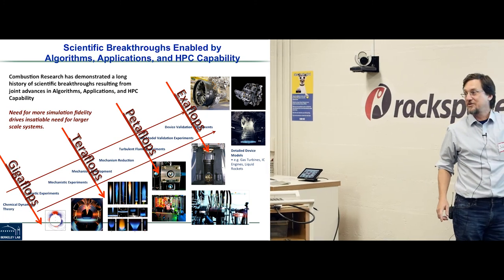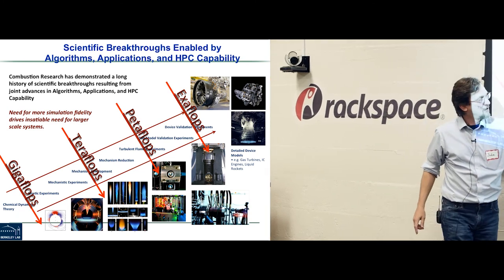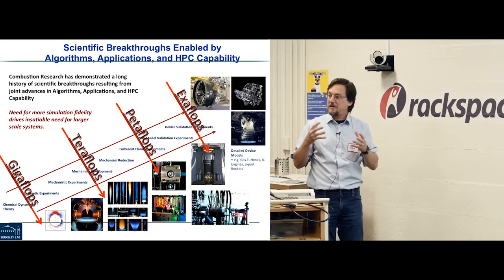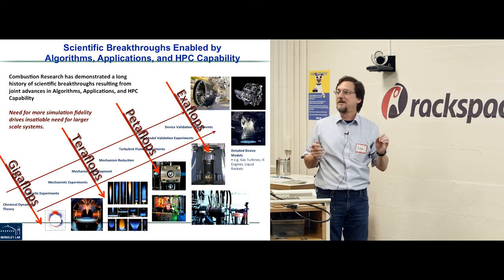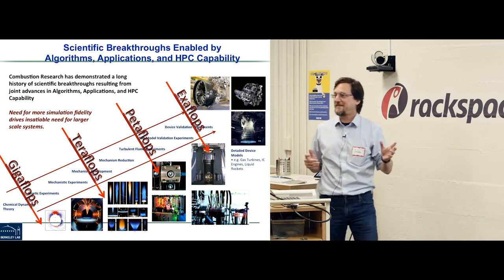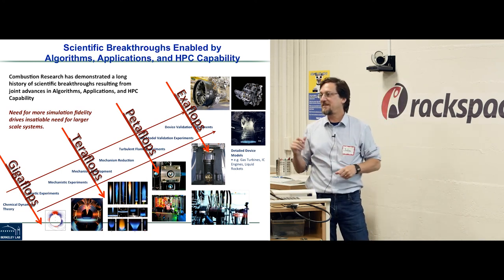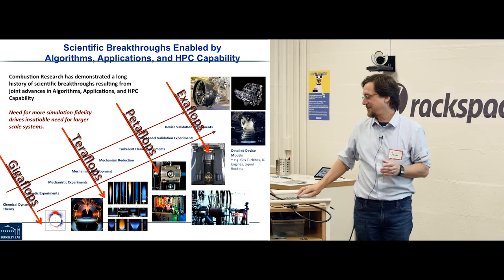The steady march of exponential growth in computational performance has enabled us to move from toy laboratory flames to simulating injectors and devices. Where we want to go is full device simulation, so you can design the energy-efficient diesel combustion system of the future. Right now you can barely do ignition events inside a cylinder. Supercomputing is far less expensive than going to the machine shop and creating a thousand variants of cylinder design; instead you simulate a thousand variants and pick your top five candidates.